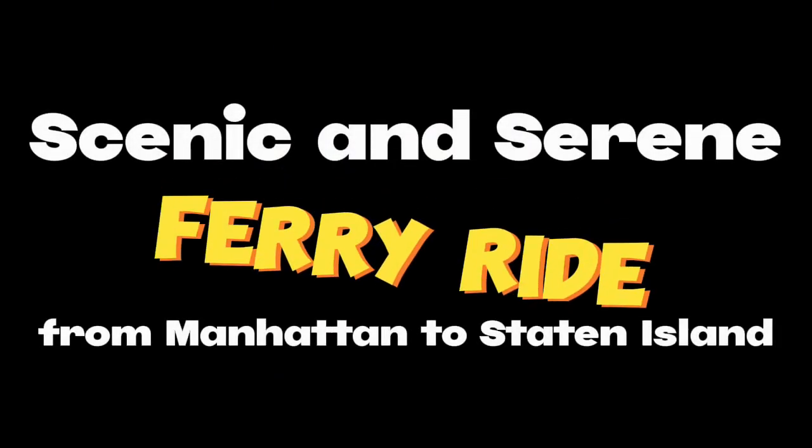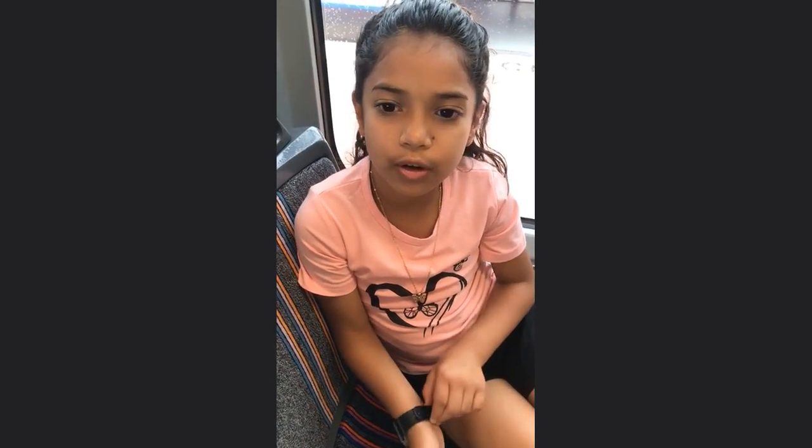Hello guys, my name is Evie and today is the 17th of August. The weather is sunny after a series of rainy days, so we decided to get out of our homes and take a trip to the New York Staten Island Ferry.